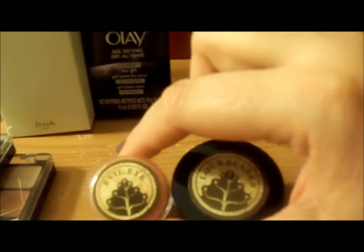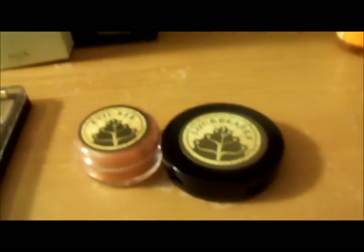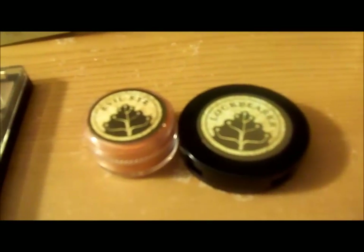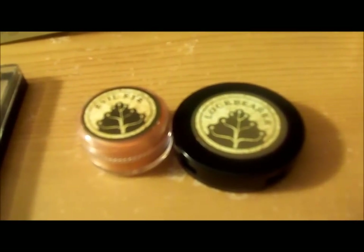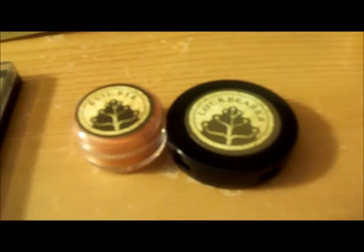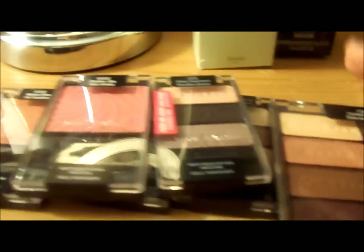Those are two products from Pumpkin and Poppy. The creator named her products after characters and things from the Lord of the Rings series, which I found pretty interesting. Now, Walgreens is having a sale on their Wet n Wild stuff, so I went a little crazy because I've honestly never really tried their products very much and wanted to give them a good try.